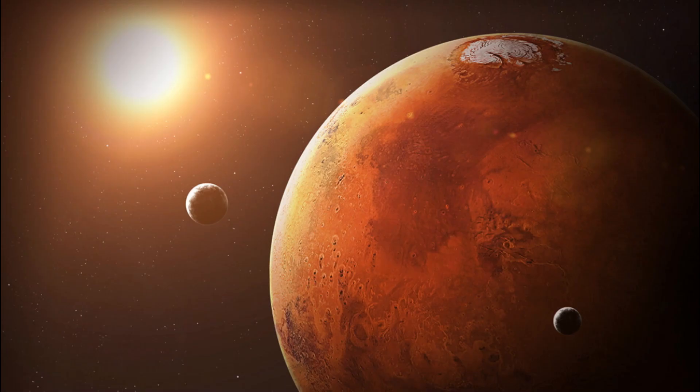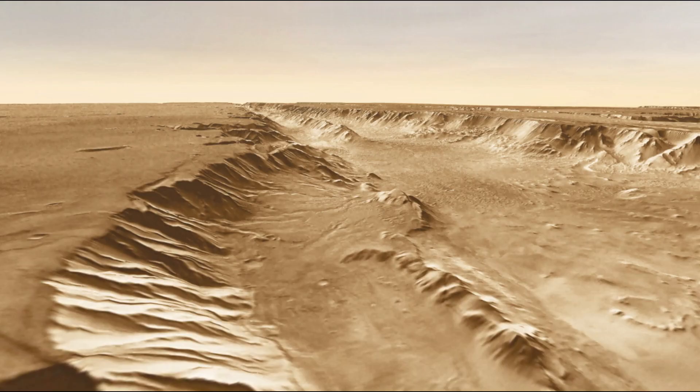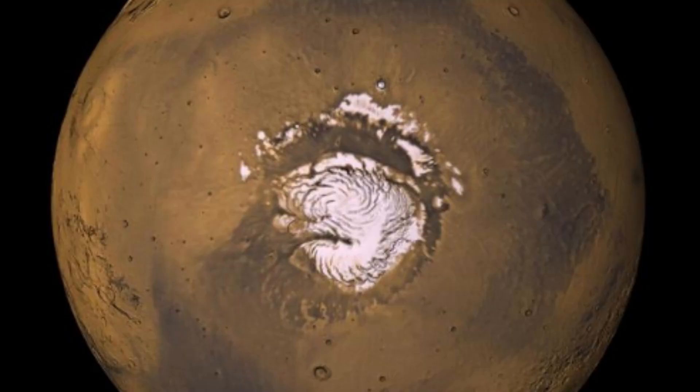Then came Mars, with its red deserts and the tallest volcano, Olympus Mons, as well as dry riverbeds and lakes that indicate Mars once had signs of water.